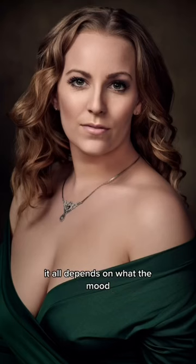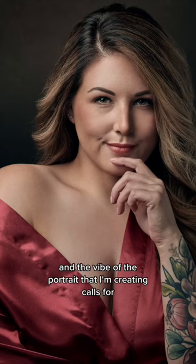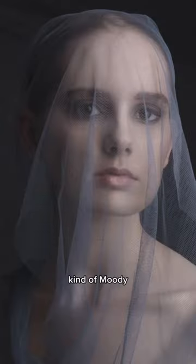I do indeed use Rembrandt lighting. It all depends on what the mood and the vibe of the portrait that I'm creating calls for. And a lot of my work is shadowy, kind of moody.